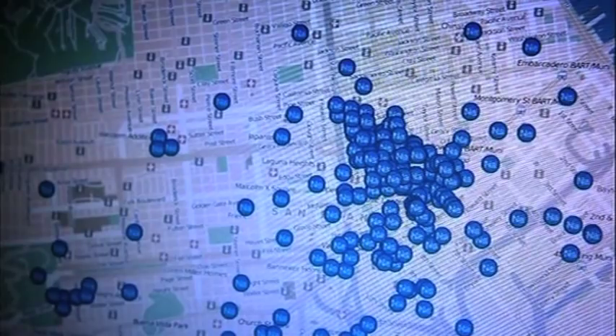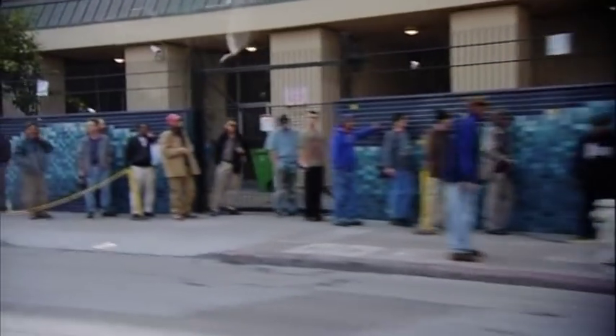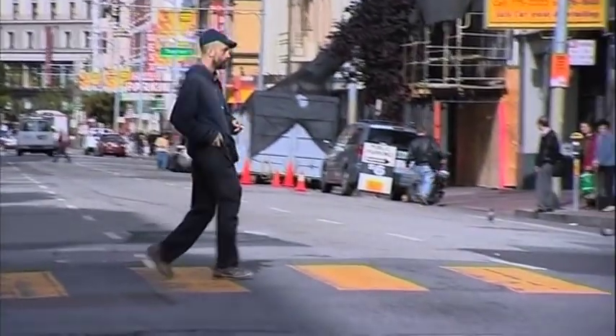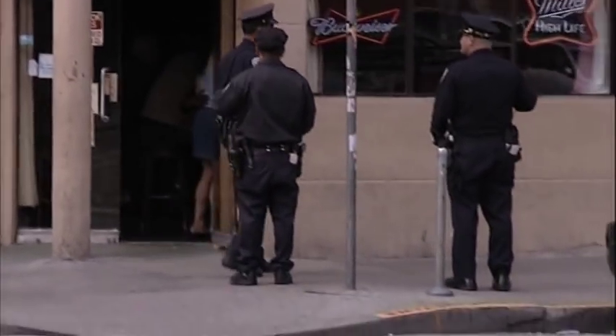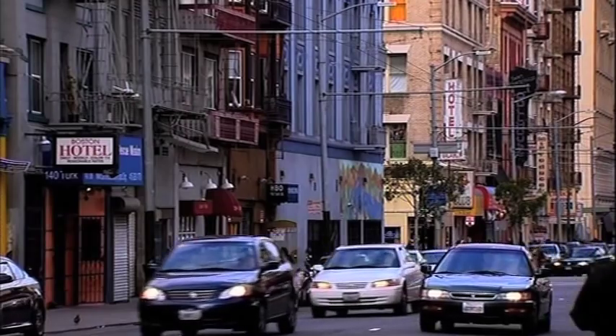We're here in the Uptown Tenderloin District. It's one of the oldest and densest neighborhoods in San Francisco. This is where you go to buy drugs, right around here. We see lots of aggravated assaults, lots of auto thefts. Basically, a huge part of the crime that happens in the city happens just right in this five or six block radius.